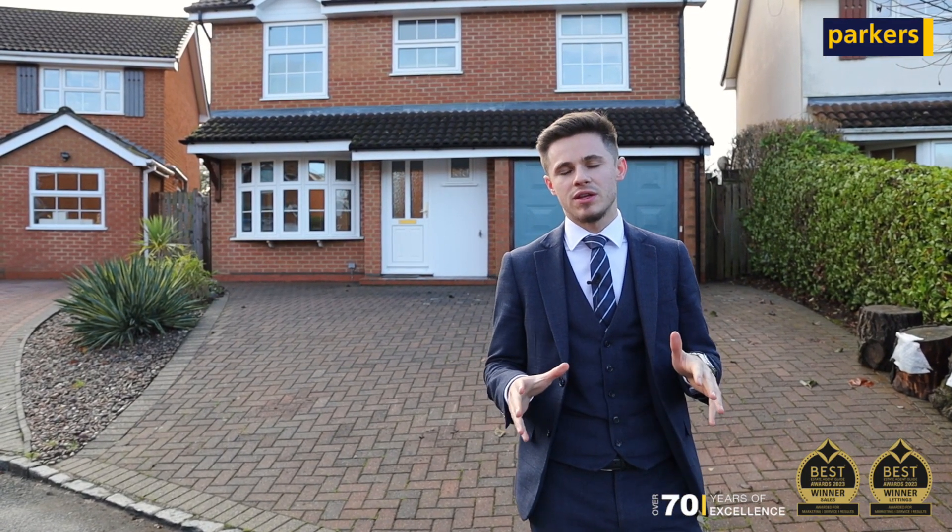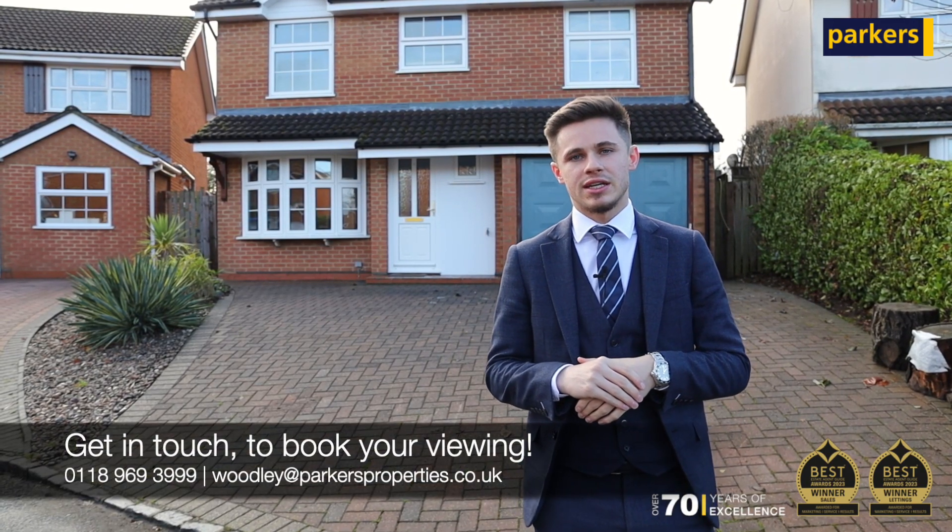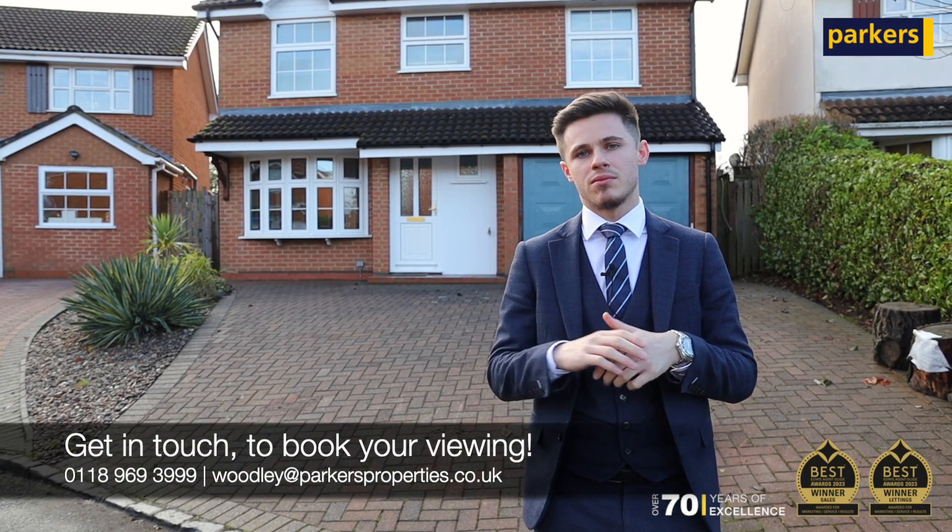The property has been beautifully presented throughout and certainly will not hang around on the marketplace. If you're looking to kick-start the new year in a new home, Mitchell Way might just be the one.